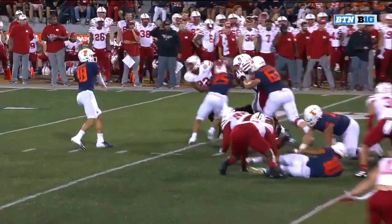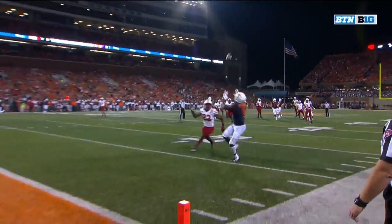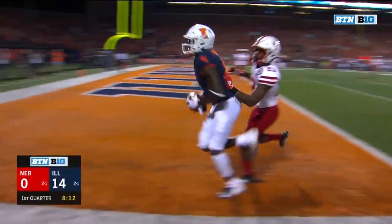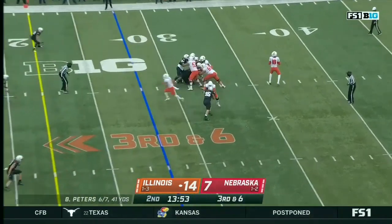They're gonna go with play action — there's nobody near him. He's able to set his feet, throw, and watch this throw. Imator Bebe, six quick. Illinois has converted all of them thus far.